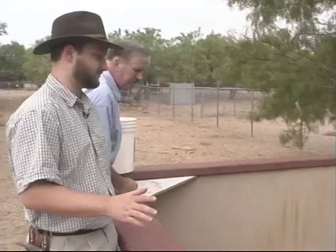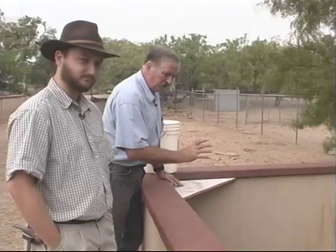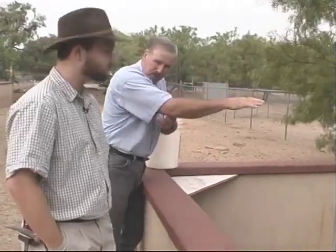Most snakes can strike about half their body length on a good day, but they usually only strike a few inches because they're vulnerable when they stretch out. So they take short, quick jabs and get ready for a second strike.